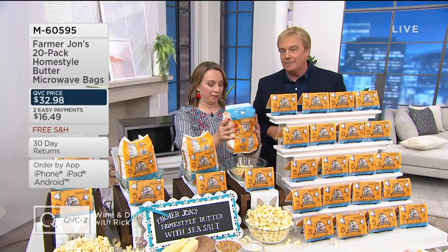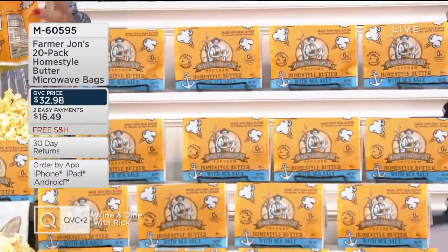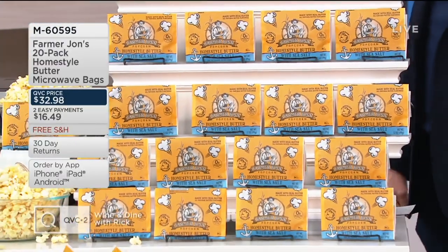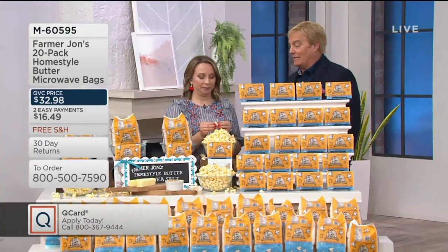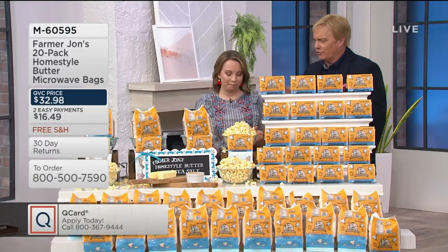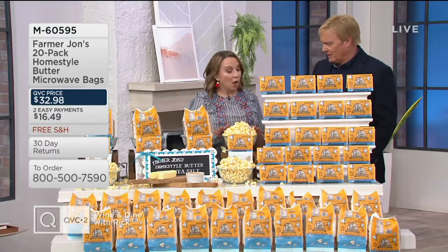What we have here is our number one brand here on QVC when it comes to popcorn — but not just any microwave popcorn. This is called Farmer John's, and the Farmer John's 20-pack of home-style butter microwave bags is here. With Easy Pay going away at the end of the day, there's a lot going on with this popcorn — where it's made, where it's from, and what you're doing with this one.